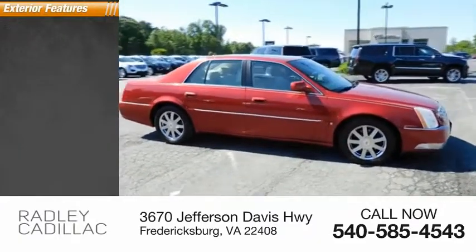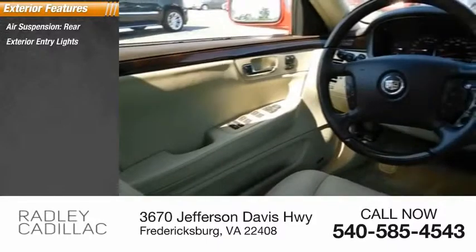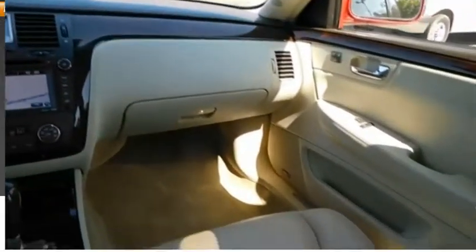Here are some of this vehicle's great options: air suspension rear, exterior entry lights, traction control, stability control, daytime running lights, remote engine start, fog lights.